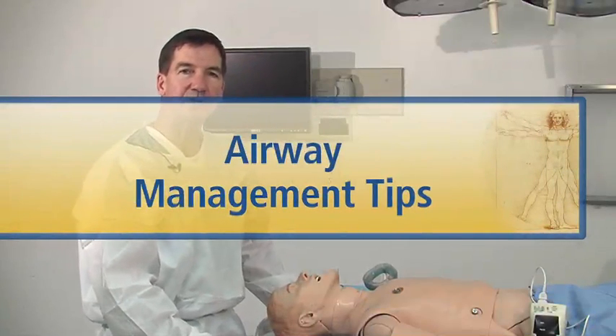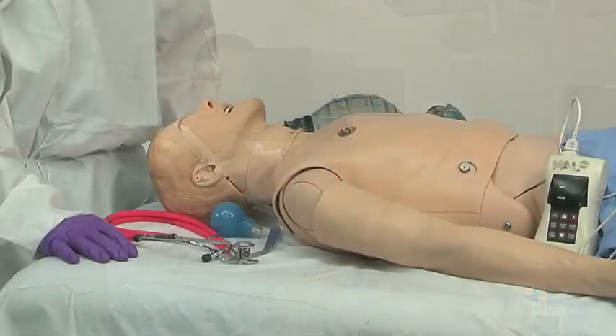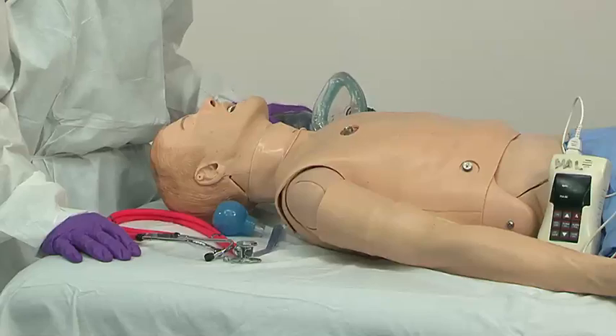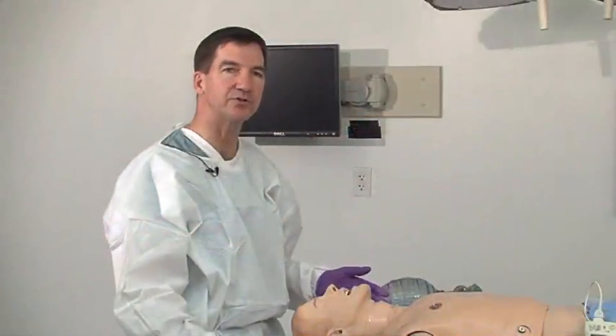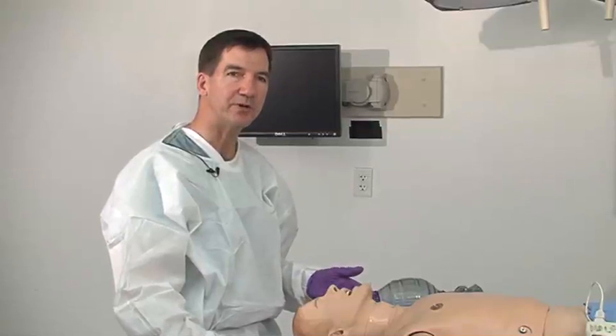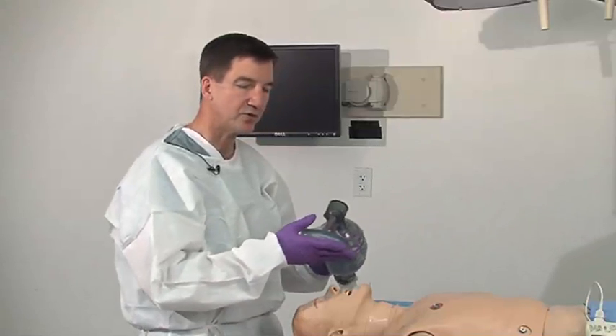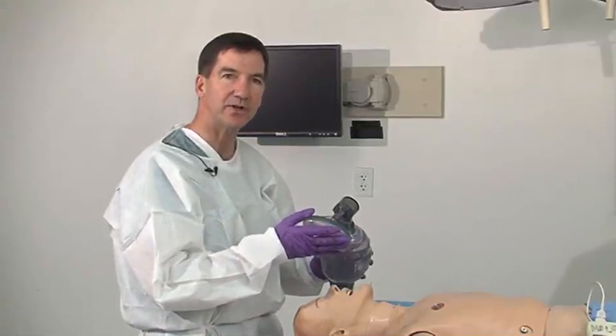Some of the hallmarks of a good intubation include being really prepared before you start your attempt. You want to make sure all your equipment is ready to go. Ensure that the laryngoscope blade is well lighted and the batteries are fresh. You want to make sure that you have oxygen flowing to your bag device and that your cuff on your mask is inflated.